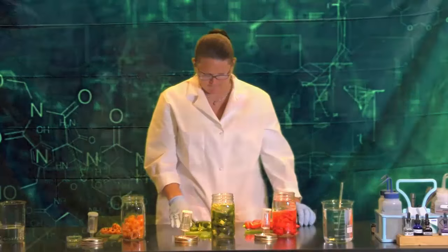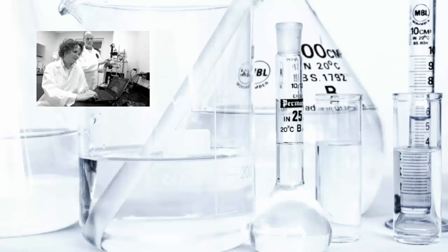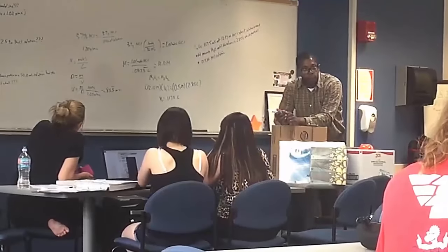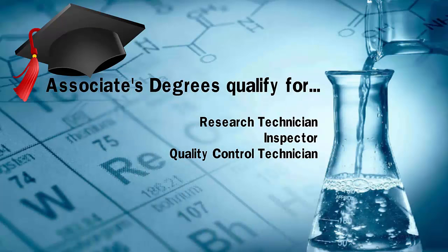I'm currently involved in research that's on the forefront of technology. All students have the opportunity to participate in independent study with faculty members in the department. Associate degrees in chemistry or biology will qualify you for jobs as a research technician, inspector, or quality control technician.